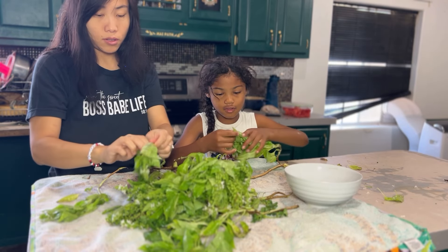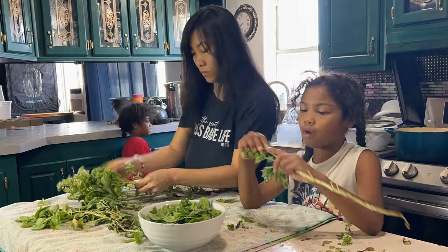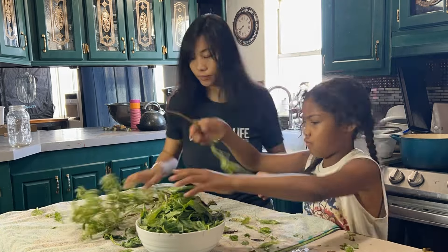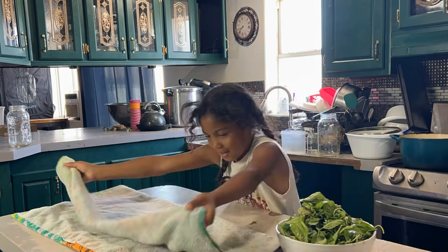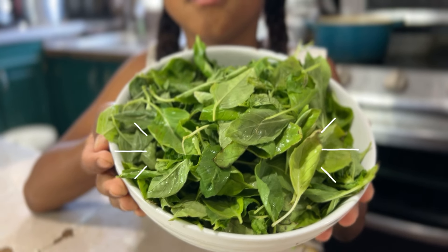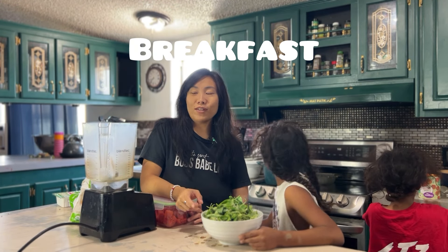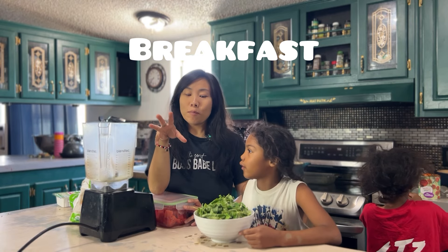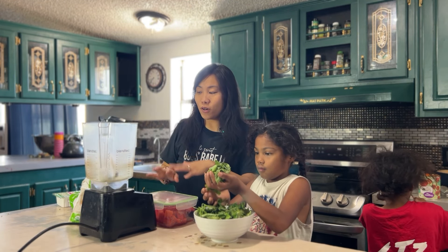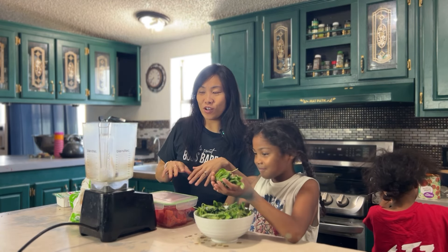I figured it would be smart to tear off all the leaves and prepare them into a bowl so we can just use the basil whenever we need it throughout the day. It is about nine o'clock in the morning and it is time for breakfast, so let's start off with some basil-y breakfast ideas. We are going to be doing some smoothies.